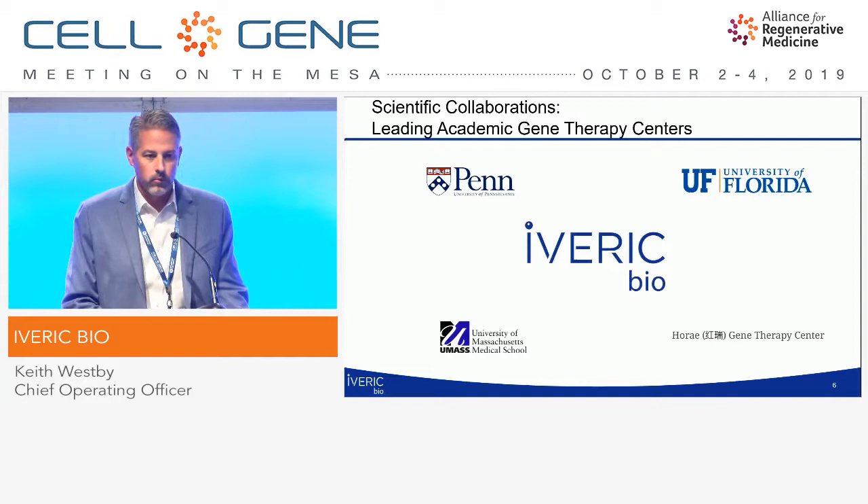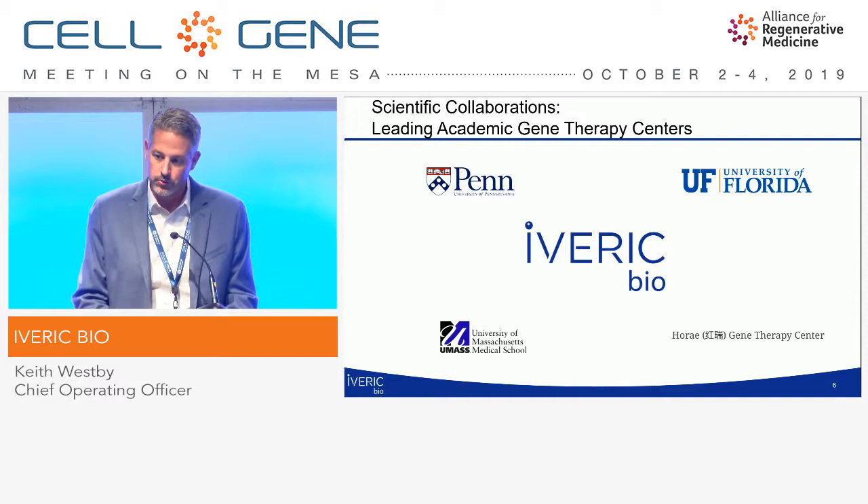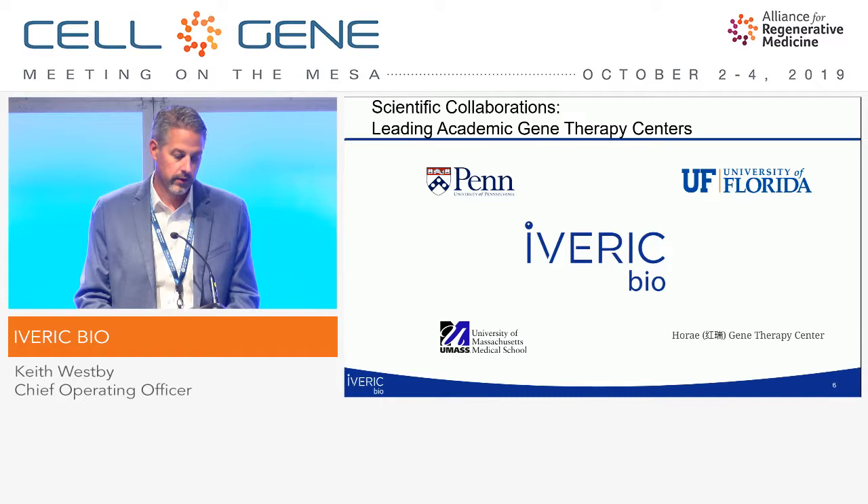We've developed strong collaborations with leading academic gene therapy centers of excellence, including the University of Pennsylvania and University of Florida, which our first two programs were licensed from, and we continually utilize these as our scientific horsepower. Our mini-gene programs were licensed from the University of Massachusetts Medical School and the Hooray Gene Therapy Center.